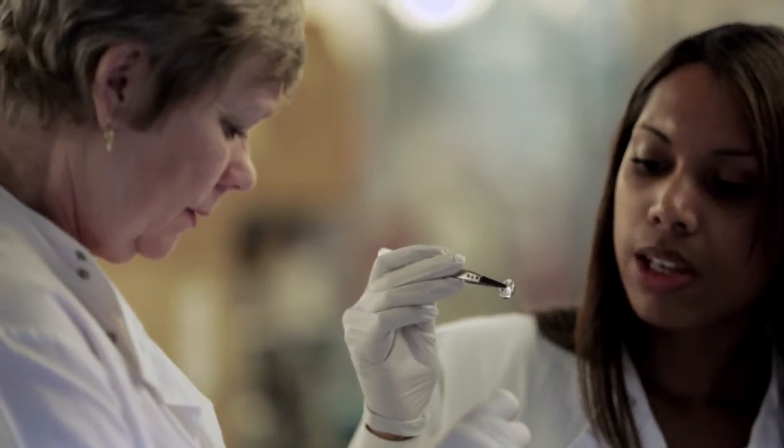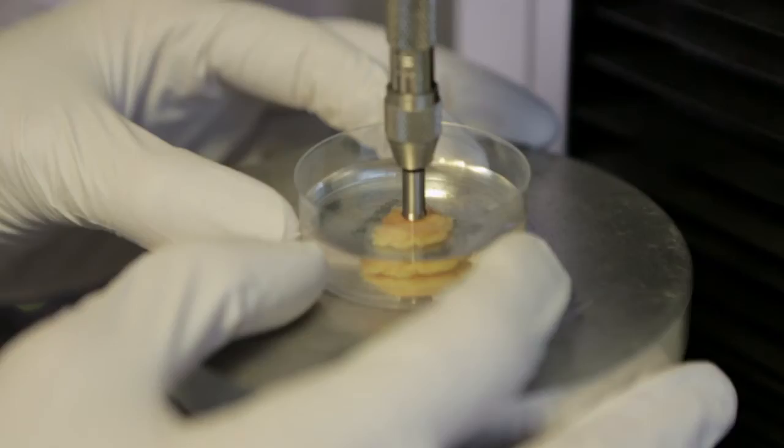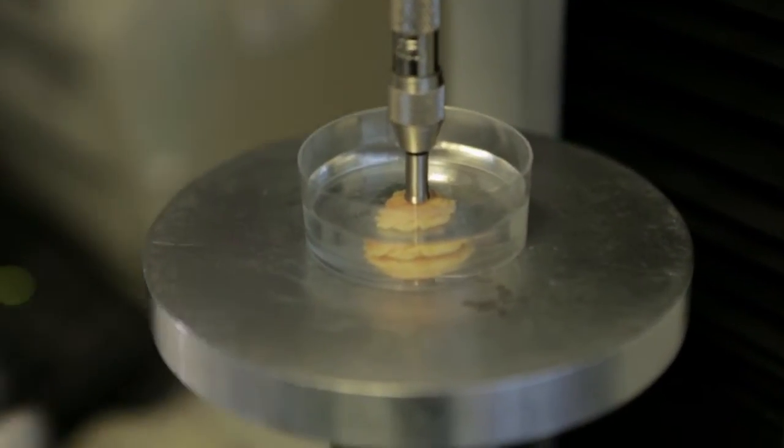That's a millimetre deep, nine millimetres in diameter. The initial load will take 30 seconds, and then we're going to hold the sample for six minutes and record any stress relaxation.